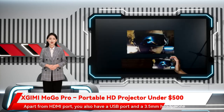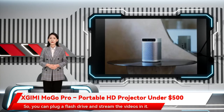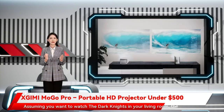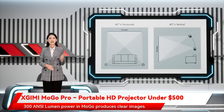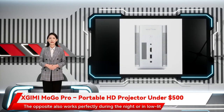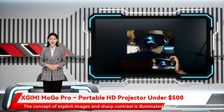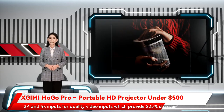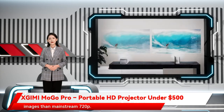Log into your Netflix account on your laptop and connect with the HDMI cable to the projector. Apart from the HDMI port, you also have a USB port and a 3.5mm headphone jack, so you can plug a flash drive and stream the videos on it. The 300 ANSI Lumen power in Mogo produces clear images, and the opposite also works perfectly during the night or in low-lit areas. The concept of explicit images and sharp contrast is illuminated by 2K and 4K inputs, which provide 225% sharper images than mainstream 720p.